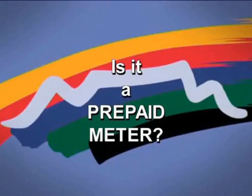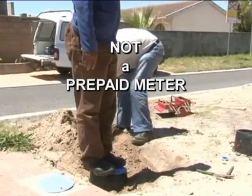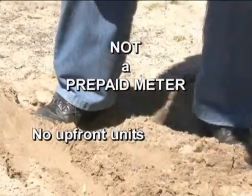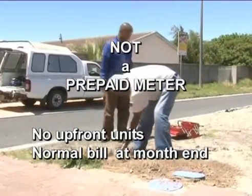The water management device is not a prepaid meter, and homeowners are not required to buy units of water up front. They will receive a municipal water bill at the end of the month as normal.